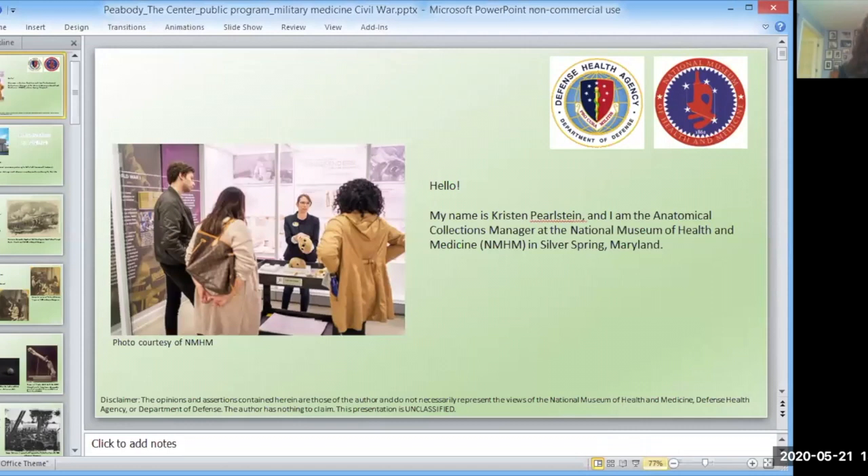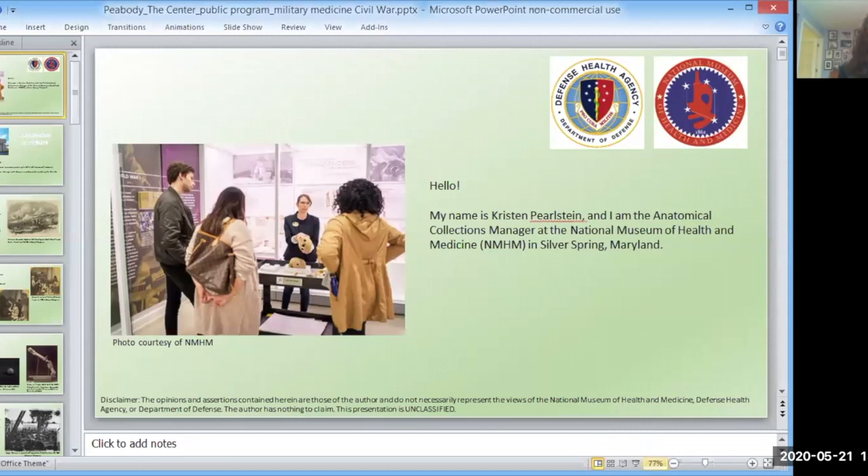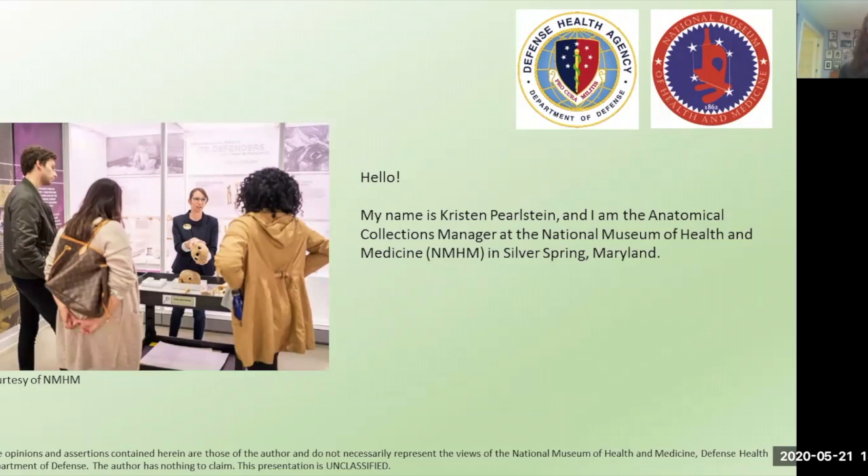So I'm Kristen. As Carolyn said, I'm the Anatomical Manager for the Collections at the National Museum of Health and Medicine in Silver Spring, Maryland. I've been working with museum collections for about 15 years, and my background is in anthropology — I have a PhD in physical anthropology. We were established as the Army Medical Museum in 1862, and today I'm going to talk about the challenges and advances in military medicine during the Civil War from 1861 to 1865.